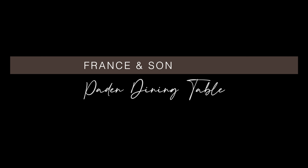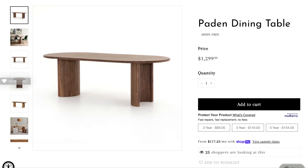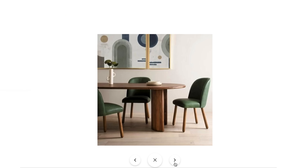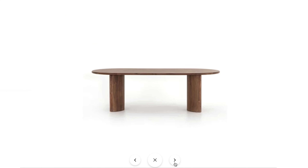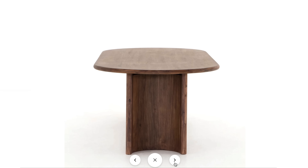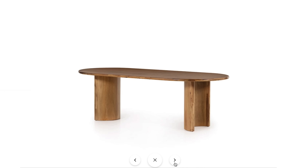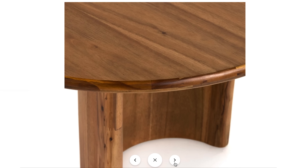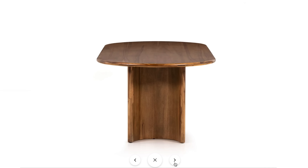This next oval dining table is from France & Sons — 94 inches in width by 42 inches in depth. It features a stylish and organic sandy acacia solid dining table top and legs. I love that the crescent-shaped legs along with this oval tabletop create a unique and eye-catching silhouette. Acacia wood always feels really warm and homey in a space. Whether you're decorating in a transitional style, modern, or farmhouse, this table is the perfect solution.